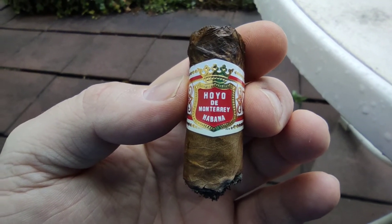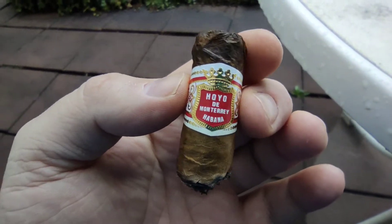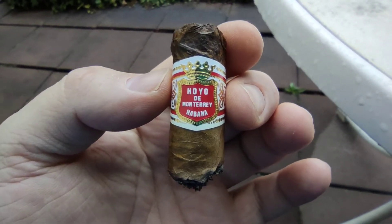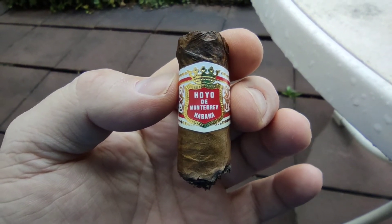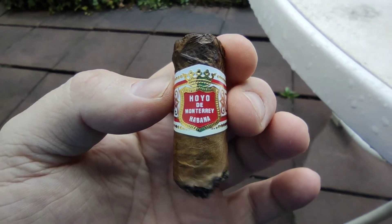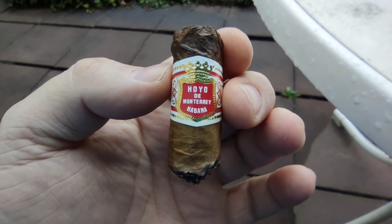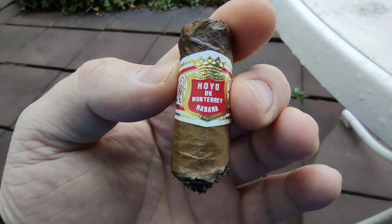90 Minuten — ist eine gute Zigarre, recht geradlinig. Du hast am Anfang diese Creme als Ausgleich zum leicht Würzig-Scharfen, ganz dezent. Dann so ein bisschen was Nussiges, und dann ziemlich lang anhaltend die Creme. Am Schluss ein Hauch Leder, Zedernholz und Erde, hier und da vielleicht auch ein bisschen Kaffee. Preis-Leistung ist gut — 90 Minuten locker, 100 Minuten streben wir auf jeden Fall noch an.